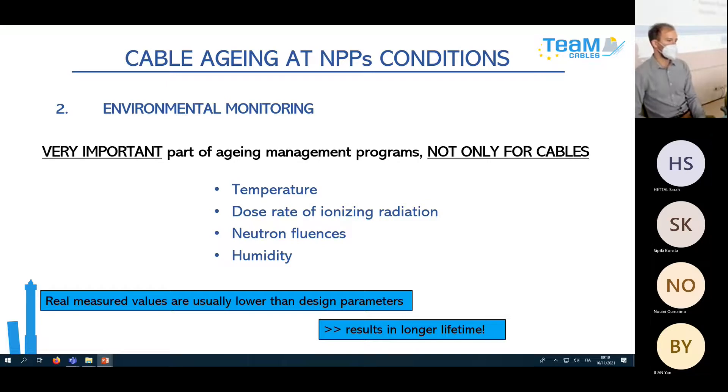It is important to mention that real measured values are usually lower than design parameters, which results in longer lifetime — and this is what everybody wants to hear. If a cable is about to finish its originally qualified lifetime and was designed for, say, 70 degrees at a certain dose rate, but you measure only 50 degrees maximum in the harshest room, you can recalculate and say it will last even 10 more years.